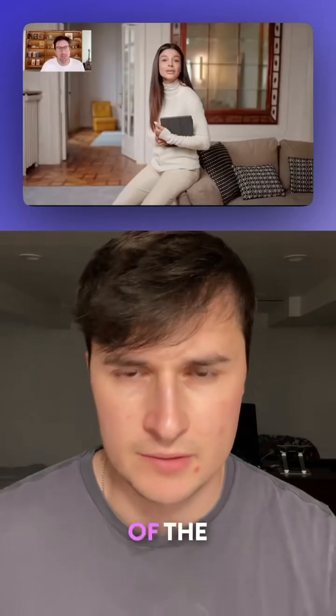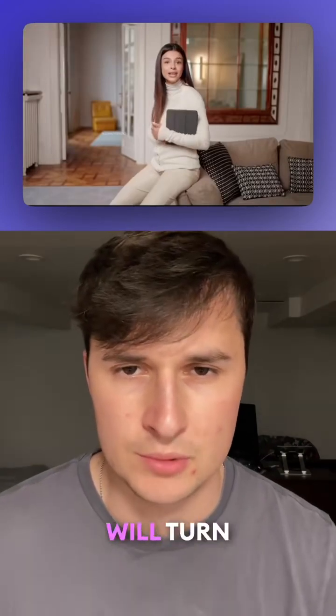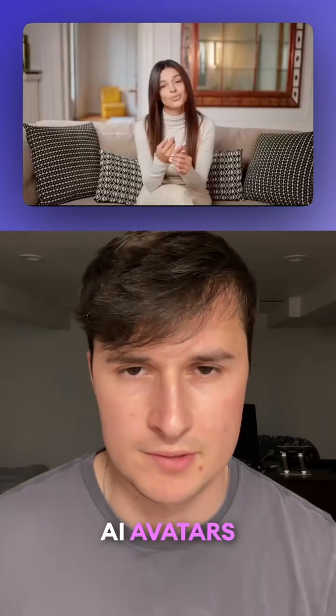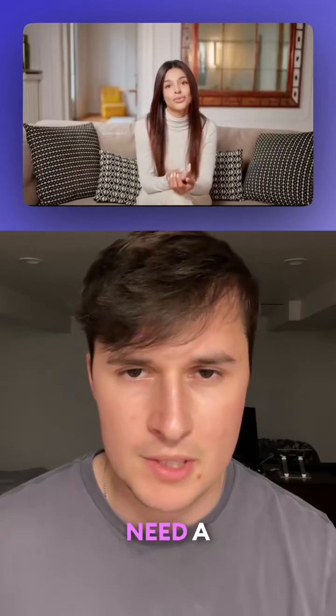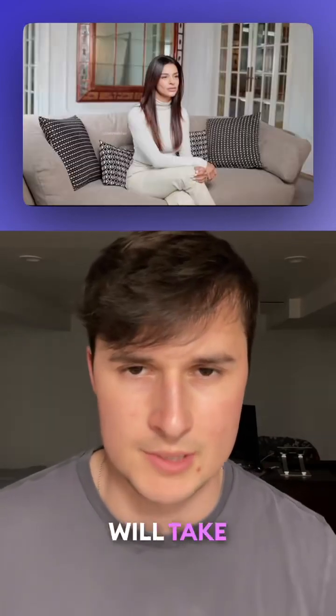Tool number two is HeyGen. This is one of the leading tools for creating AI avatars. The tool will turn plain text into lifelike videos with AI avatars that speak for you, so you don't need a camera or a studio. All you need is a script and HeyGen will take care of the rest.